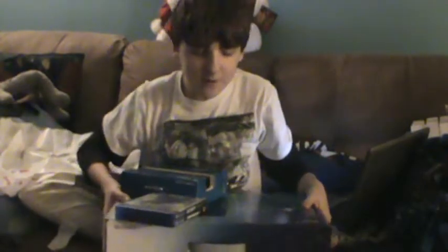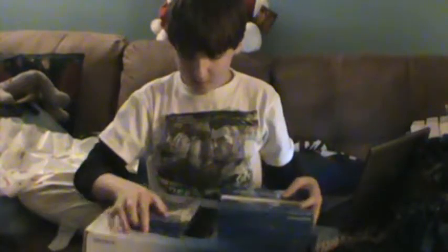Okay everybody, it's me, the Turbo 24 here, and I'm actually going to be opening up my surprise early Christmas presents for my sister. We have four items here. Starting off with a big surprise, we have the PS4 itself.